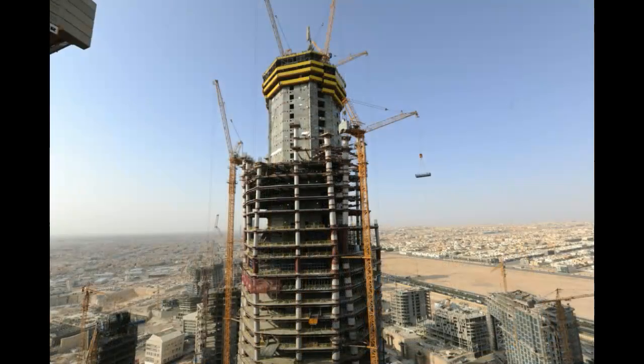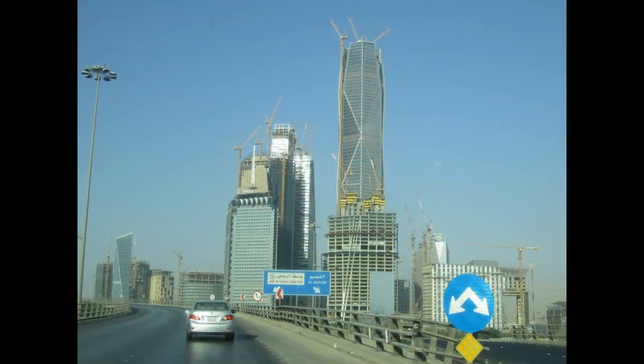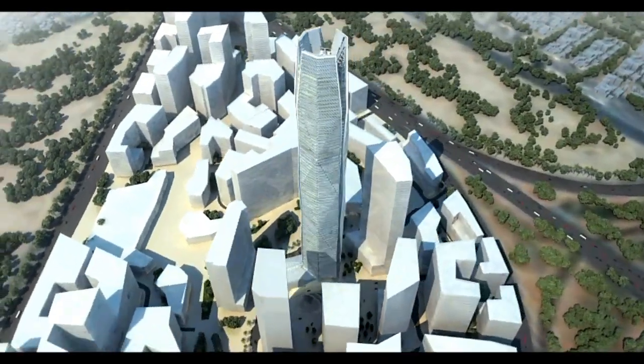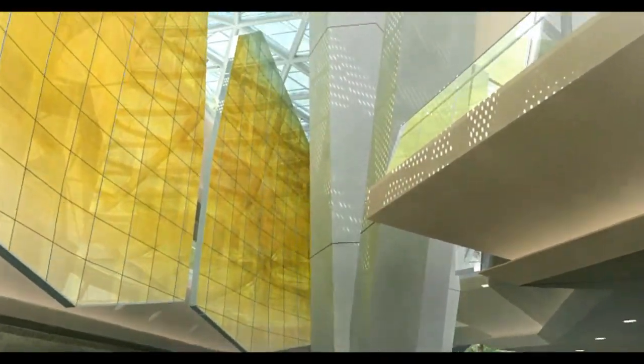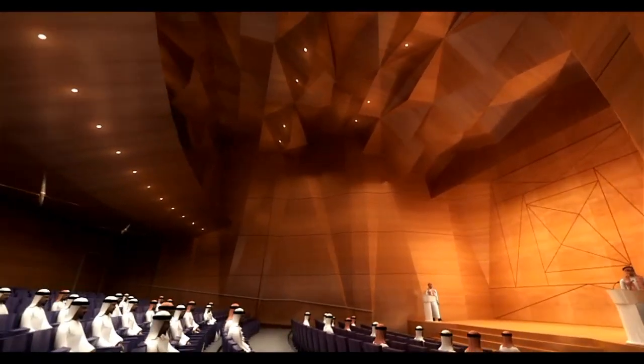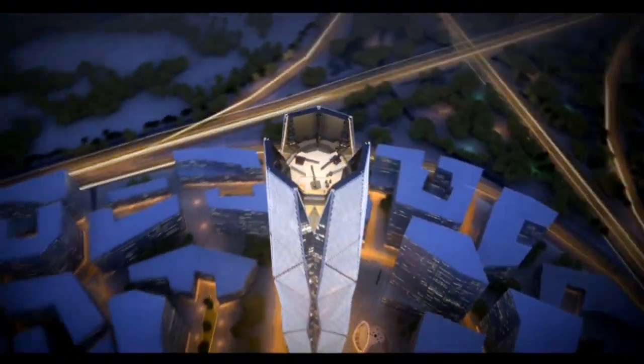The building is scheduled to be completed in the spring of 2015, so we're very close to that date now. It is already a significant element on the skyline — it has been topped off. This building is a very important milestone project for the Houston office and for HPA as a whole. The building really represents a significant contribution to the world's skyline, and it is the result of a great collaboration between the Houston office and the St. Louis office.